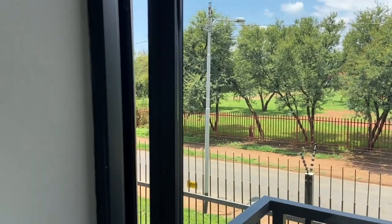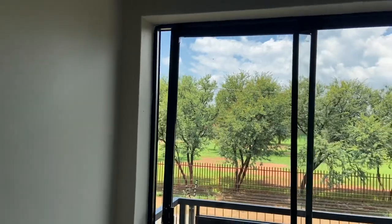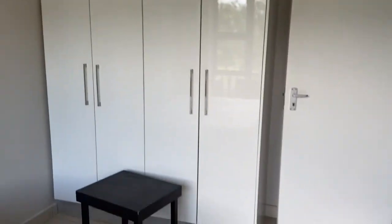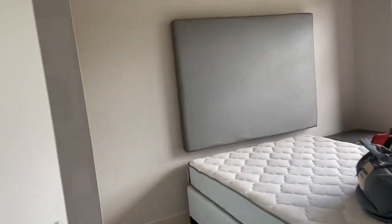It doesn't want to fix — oh my god, can you see how skew it is? I'm going to call the maintenance guys. There's a headboard obviously, and the cupboards — it has a lot of cupboard space, as opposed to the previous apartment. This is my lady's bedroom.